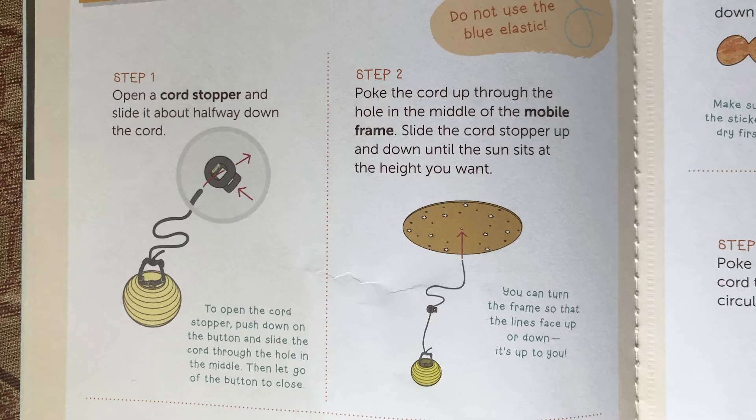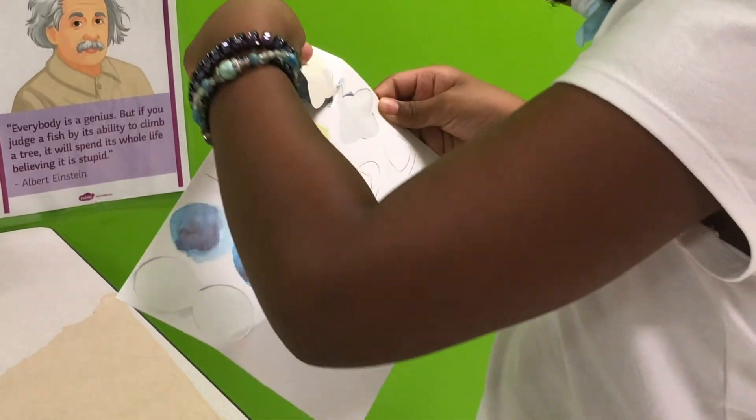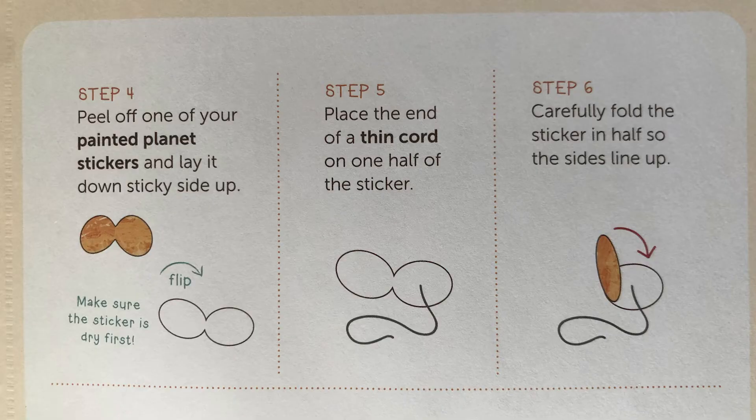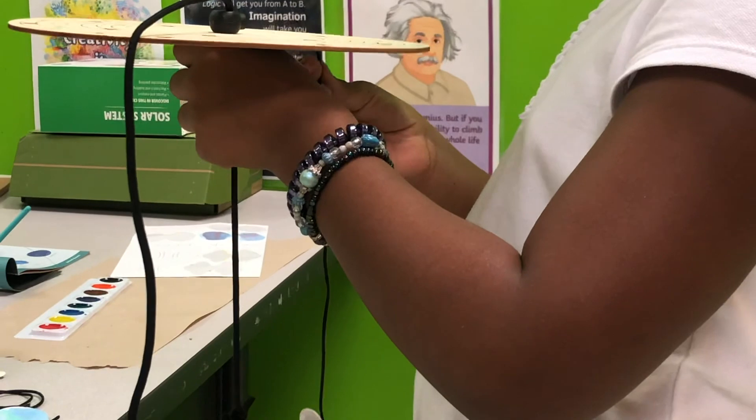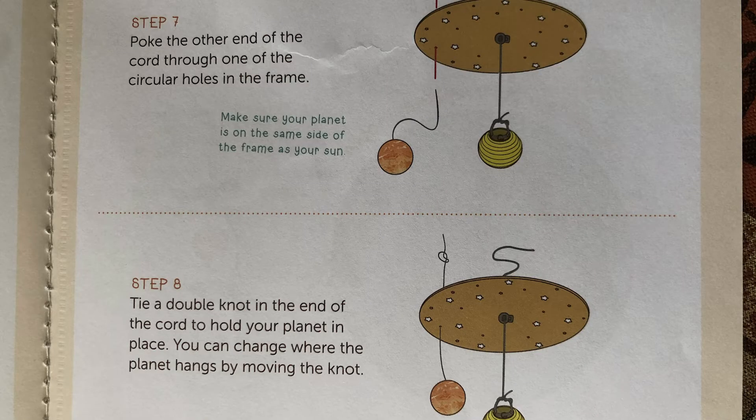Part B: assemble your mobile. Step one: open a cord stopper and slide it about halfway down the cord. Step two: poke the cord up through the hole in the middle of the mobile frame. Slide the cord stopper up and down until the sun sits at the height you want. Step three: slide another cord stopper onto the cord and push it until it's tight against the top of the frame. Step four: peel off one of your painted planet stickers, lay it upside down sticky side up, and place the end of a thin cord on one half of the sticker. Carefully fold the sticker in half so the sides line up. Step seven: poke the other end of the cord through one of the circular holes in the frame. Step eight: tie a knot in the end of the cord to hold your planet in place. You can change where the planet hangs by moving the knot.